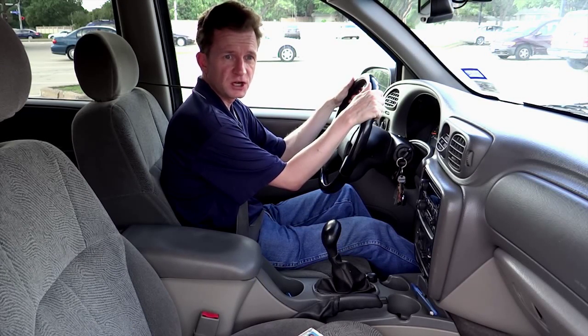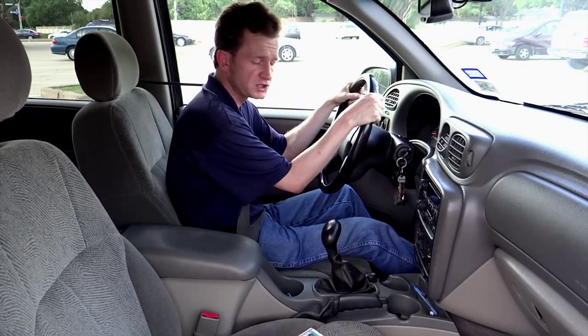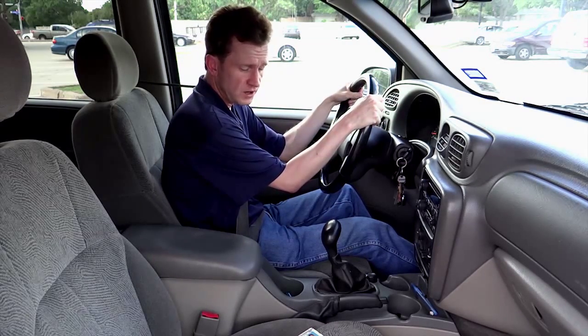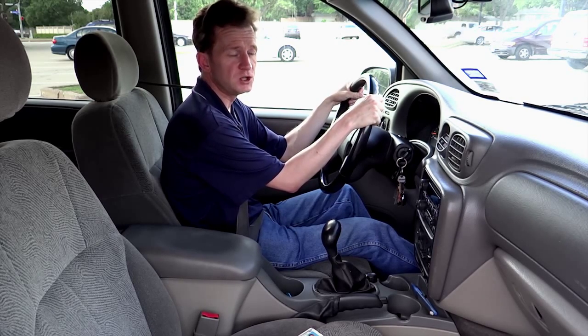When we get pulled over by police officers, it can be a pretty anxious moment and doing something stupid suddenly becomes so possible. But just relax and focus and follow these basic steps as to what a policeman would ideally like you to do.